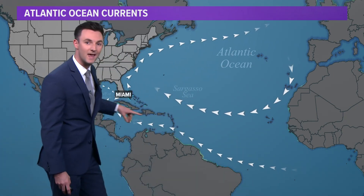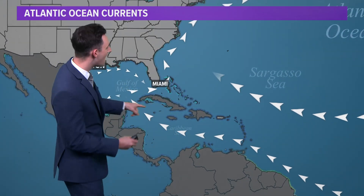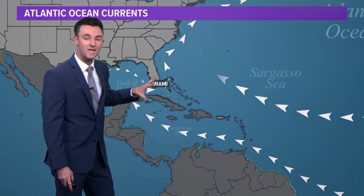They do bring it into the Caribbean and then ultimately into the Gulf of Mexico. What's good, though, is that we have our own little belt here in the Gulf of Mexico that will hopefully keep a lot of this concentration out.